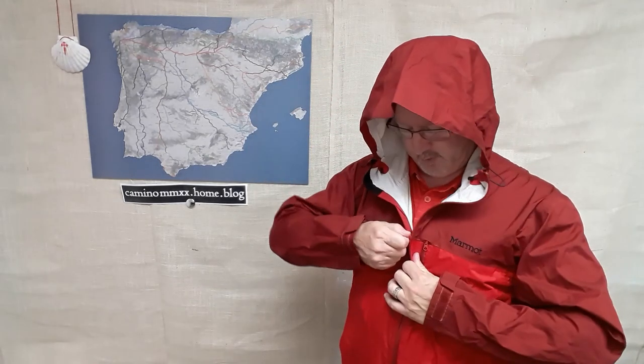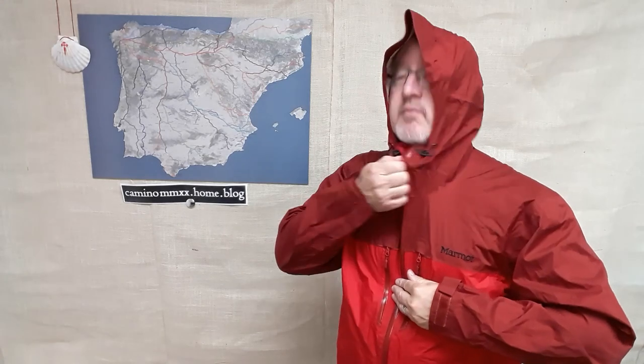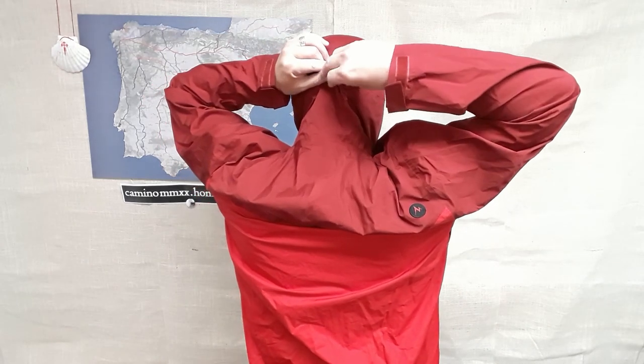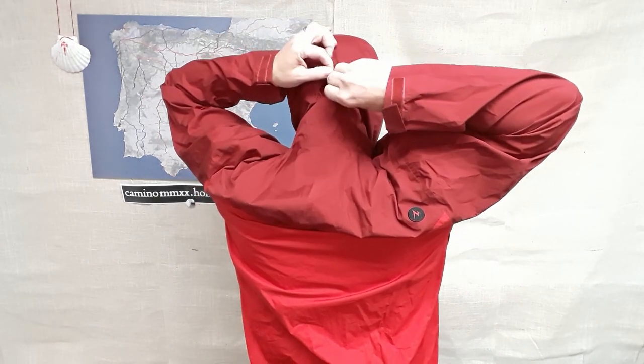Hood — good little stiff brim there. You've got pretty decent controls over how it fits. This little pull tab will draw the hood back over your head, keeping it from blowing off. I usually just wear a hat under this, but if you don't, the brim — which is kind of jacked up because it's been in my backpack for a while — is fairly stiff. Cuffs.